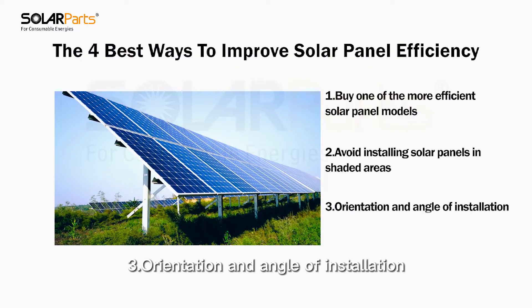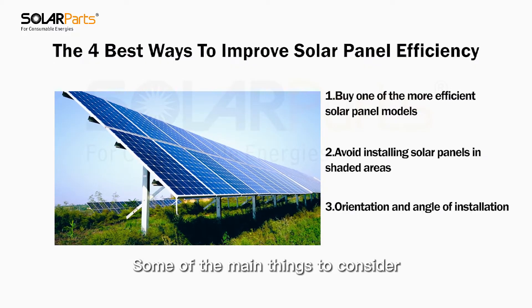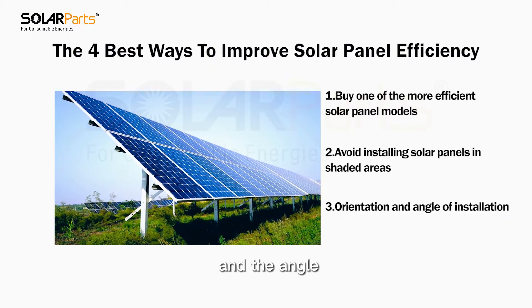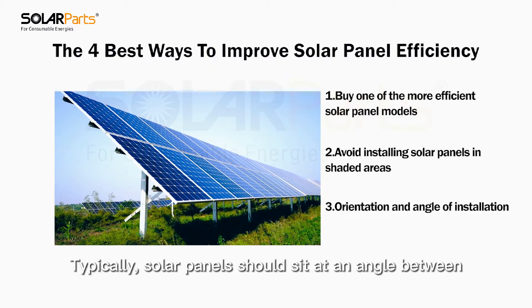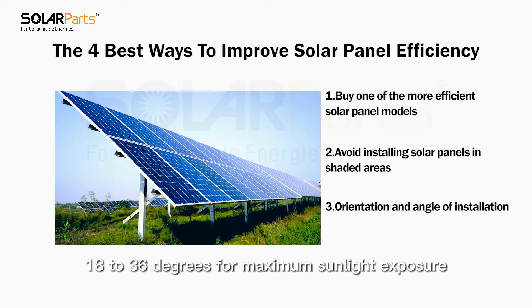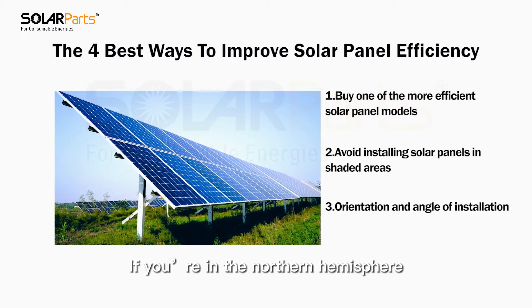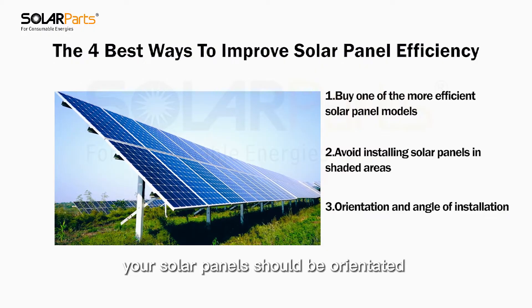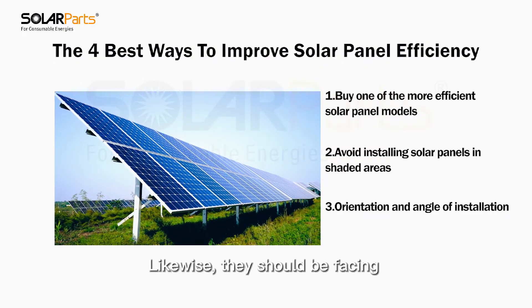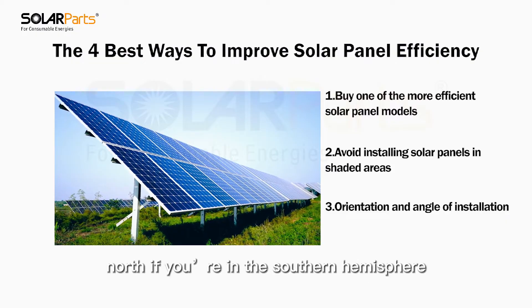Number three: orientation and angle of installation. Some of the main things to consider when installing panels are the orientation and the angle. Typically, solar panels should sit at an angle between 18 to 36 degrees for maximum sunlight exposure. If you're in the northern hemisphere, your solar panels should be oriented towards the south. Likewise, they should be facing north if you're in the southern hemisphere.